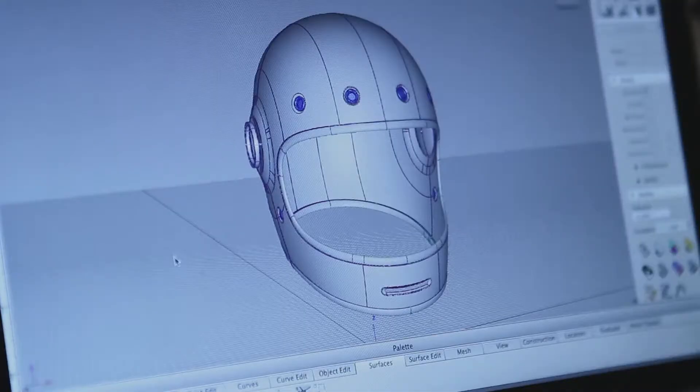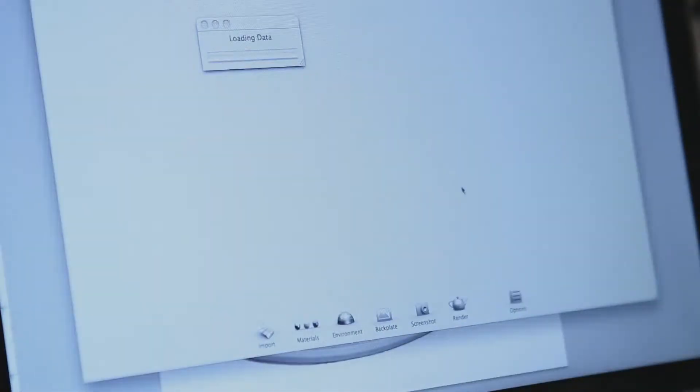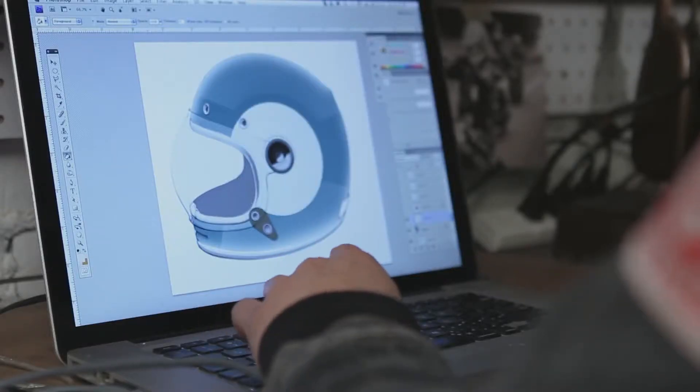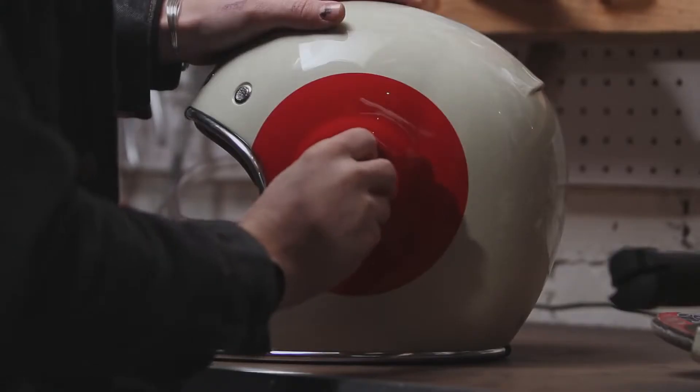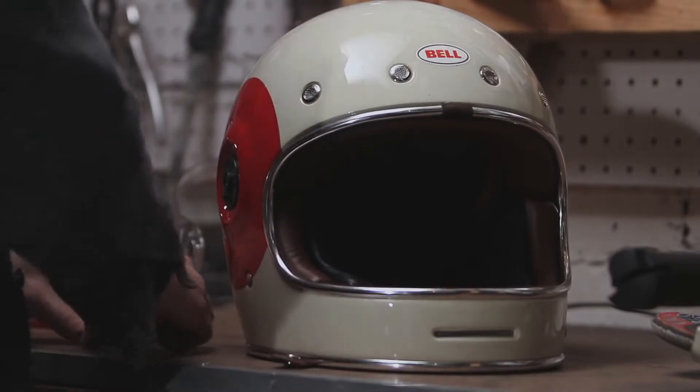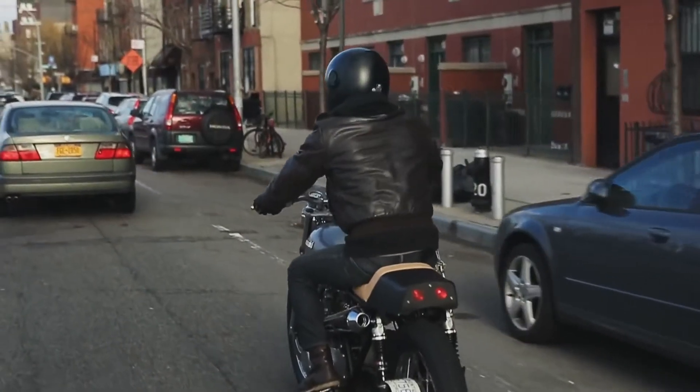I started from the original full face helmets from that period, like the Bell Star, but my whole goal was to not make just another vintage helmet. I wanted to make a modern street helmet that has all the safety features and comfort features, but that is geared towards guys like me that ride older bikes and want that specific style.